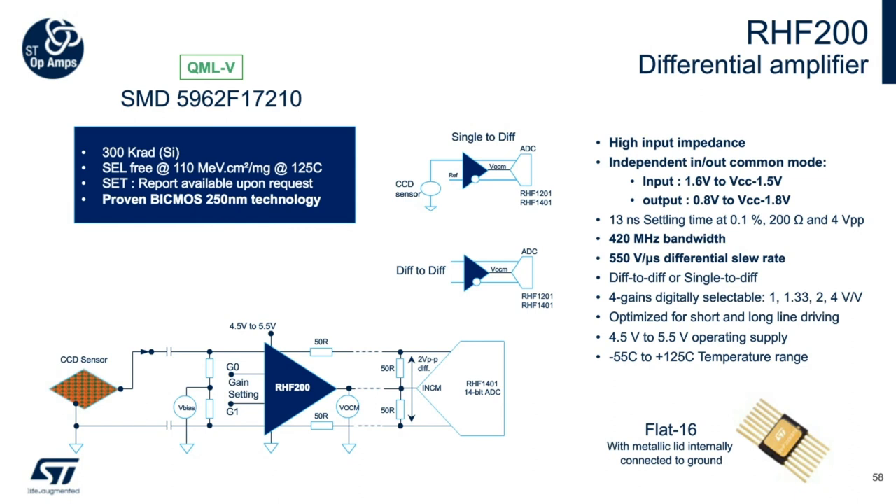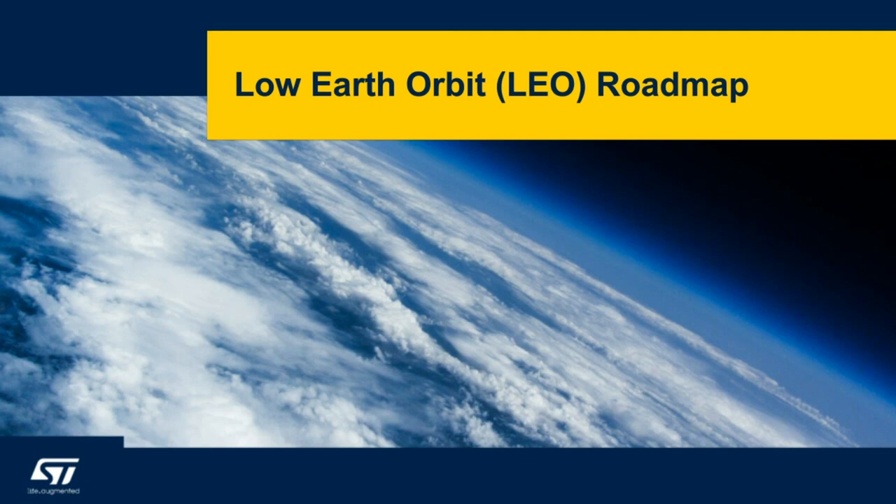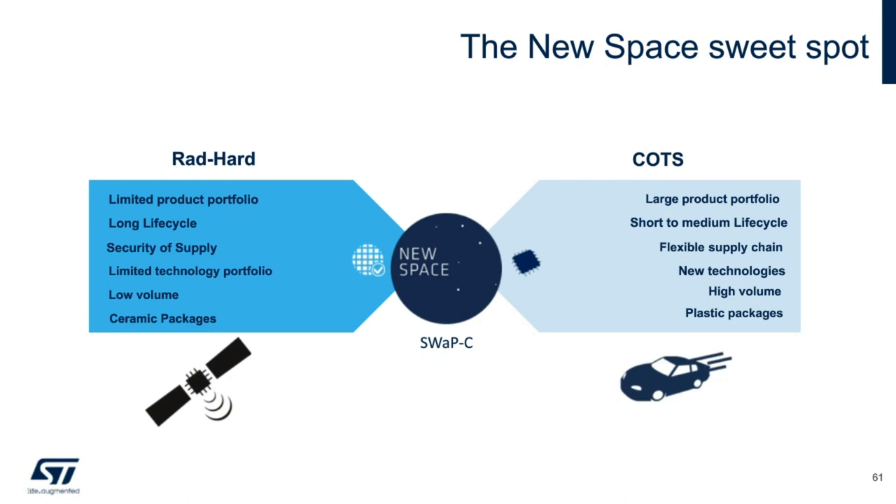Heading toward the conclusion of the presentation, a brief mention about the roadmap for low earth orbit applications. Between the two opposite polarities, new space is a domain of 'good enough for the target environment' — something between COTS (commercial off-the-shelf) electronics and rad-hard, driven mainly by cost considerations and SWaP-C (size, weight, power, and cost). Long life expectancy in space and mission-critical systems will still demand guaranteed high reliability and high radiation hardness not achievable with automotive-grade commercial available parts — hence the need for a new series of space products for LEO.